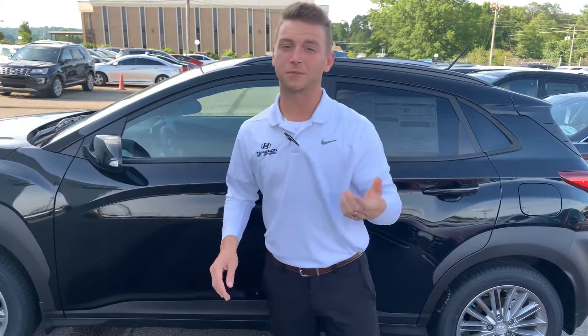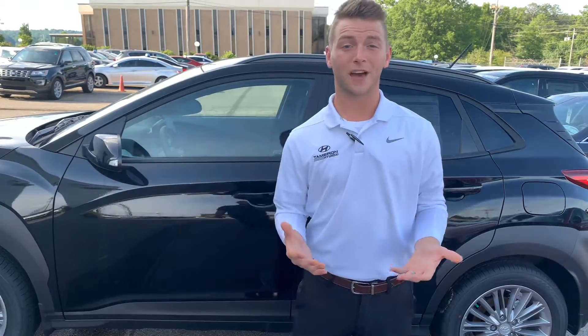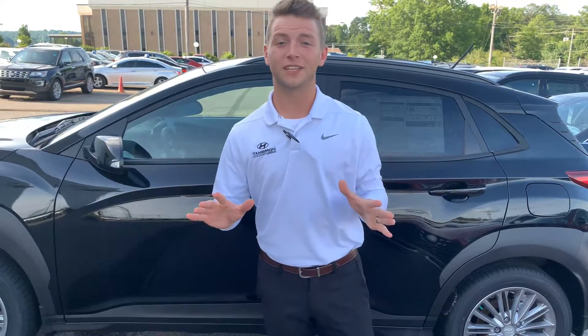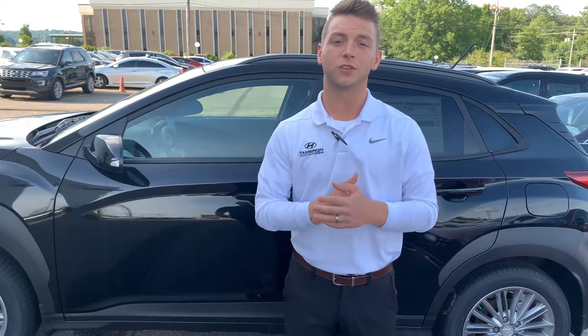But Matty, that's not the best part. The best part about us here at Tamron is our warranties. We give you a five-year, 60,000-mile new car warranty and a ten-year, 100,000-mile powertrain warranty. But here exclusively at Tamron, we double that to 20 years and 200,000 miles at no cost to you.